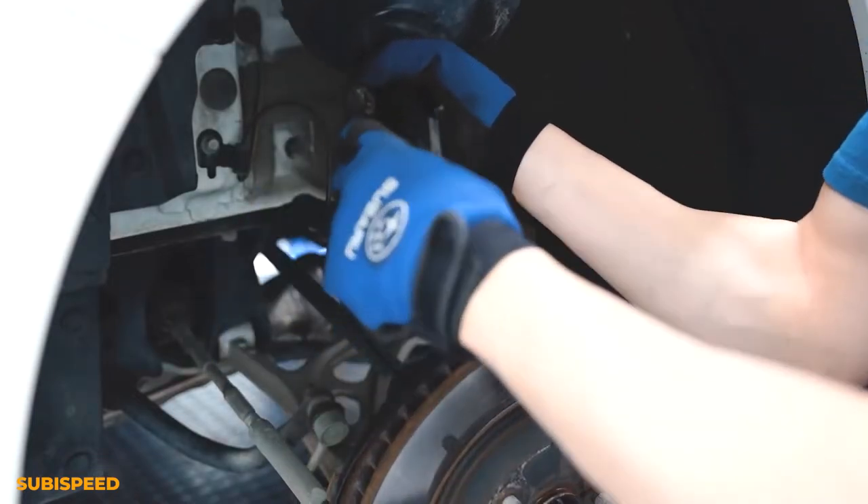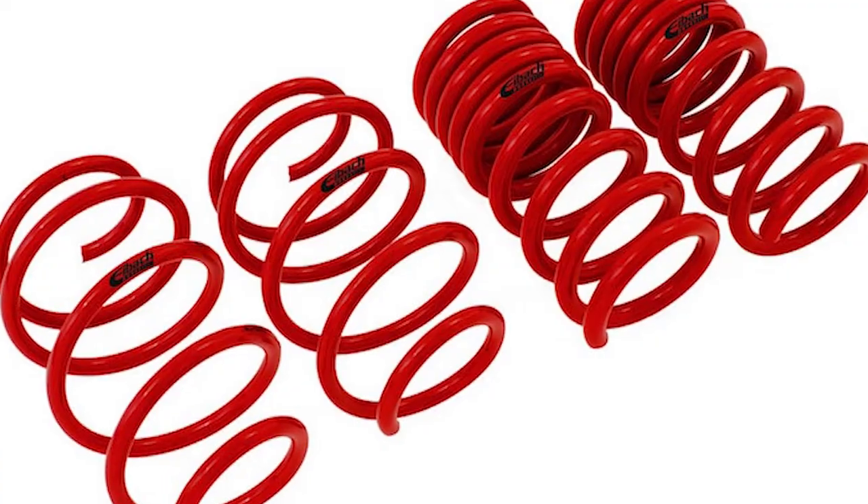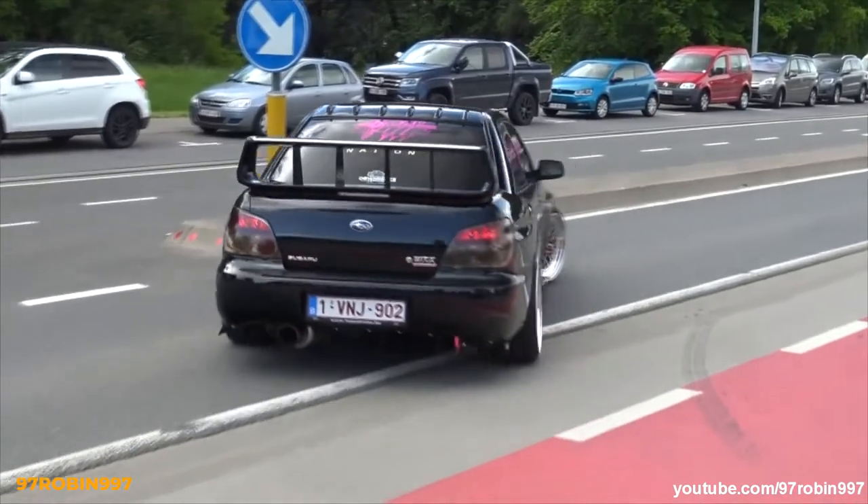So, you want to lower your car but don't know if you should get coilovers or lowering springs? Well today, we'll be taking a look at the pros and cons of each so you can lower your car in a way that suits your driving style.